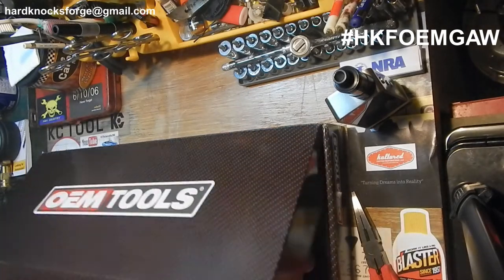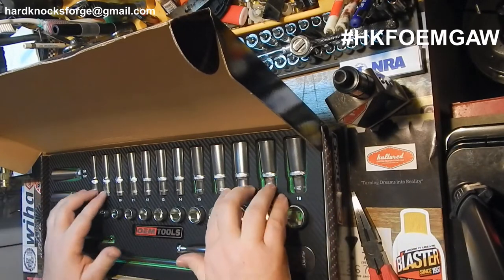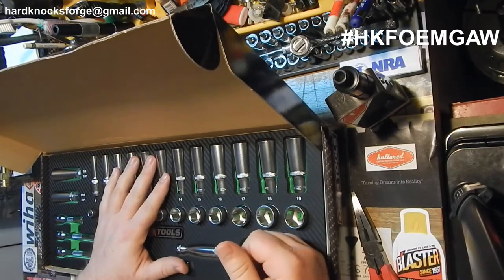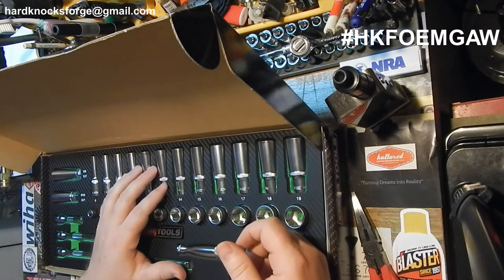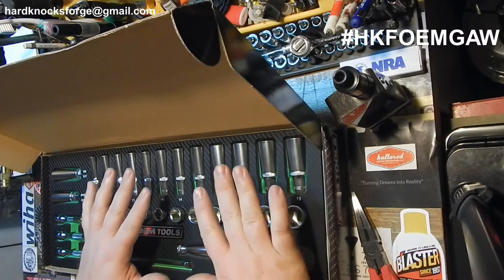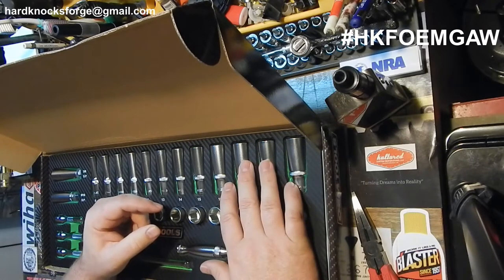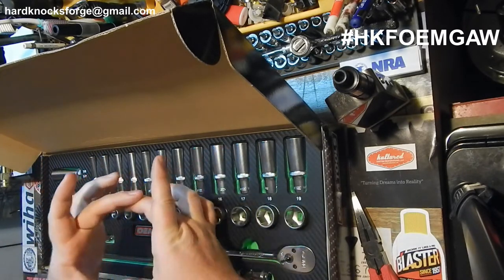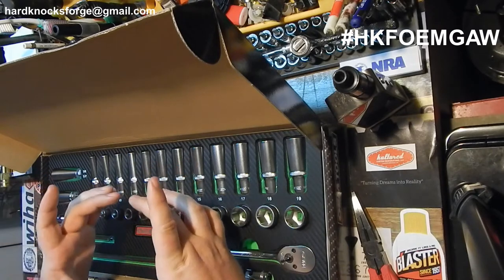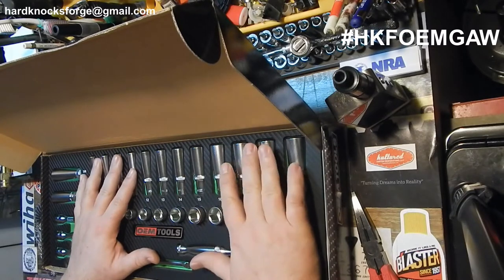This is it — the OEM tool giveaway deadline is quickly approaching. I just hit 500 subs. I put out videos as often as I can; I don't have a schedule but I'm working on that. I hit 500 subs last night. This set is going to somebody who does a video response. I'll leave a link in the description and at the end of the video so you can click and figure out how to enter for this 500 sub giveaway.